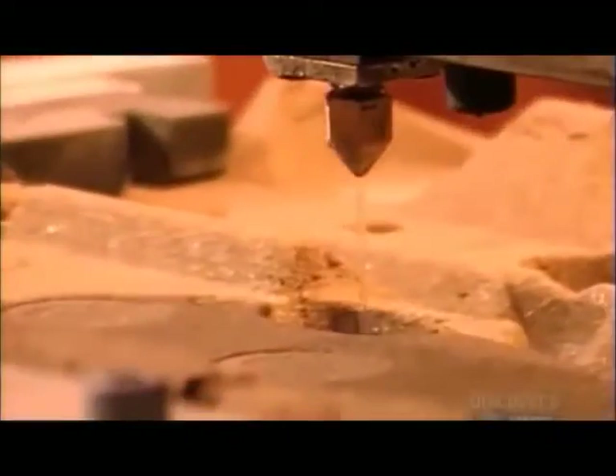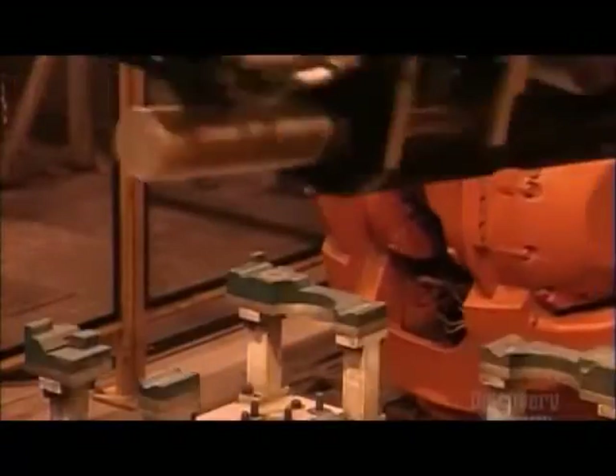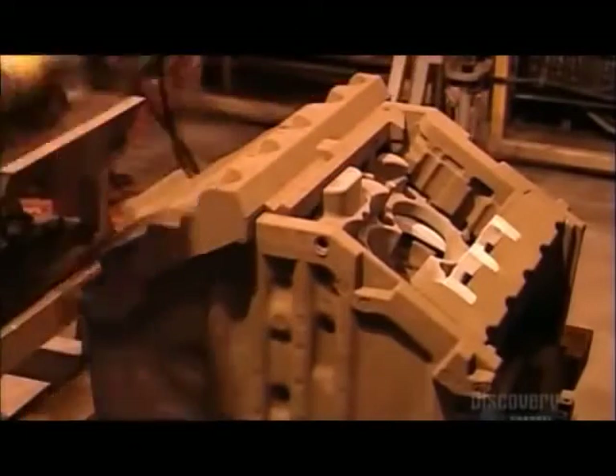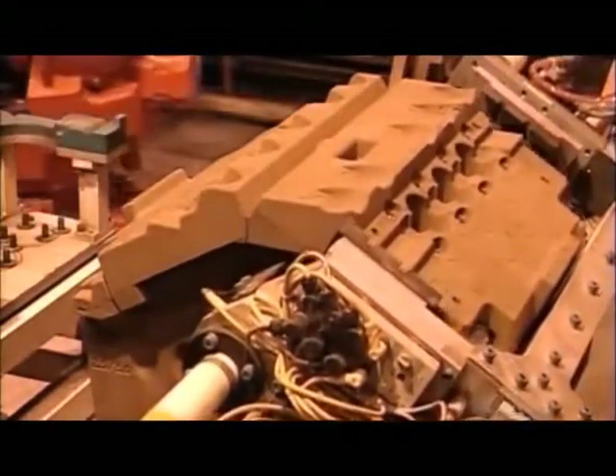The machines glue certain cores so they'll stay intact when the robots flip them upside down and attach them to the rest. These are the last two cores. The mold is now fully assembled and ready for casting.